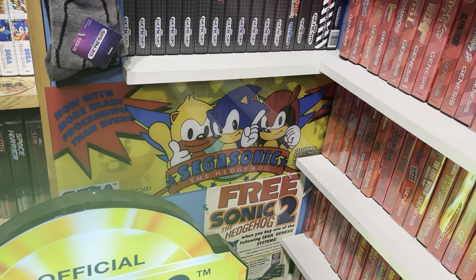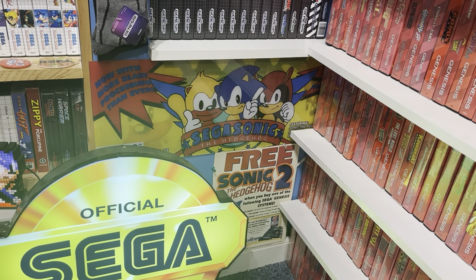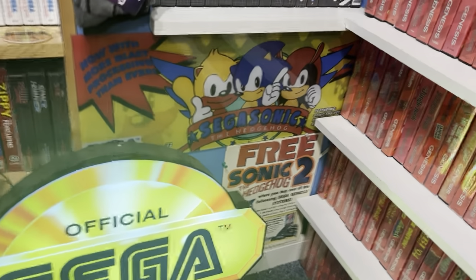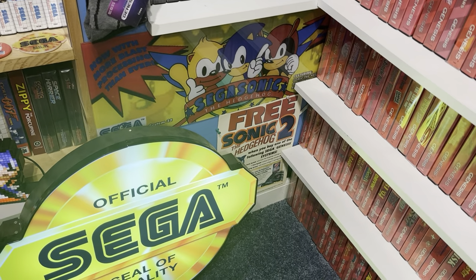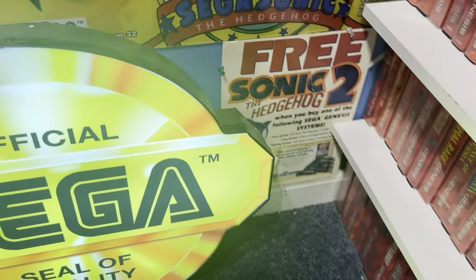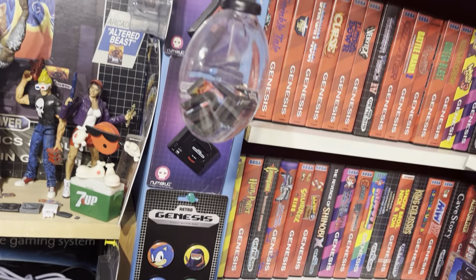Here is a Sega Sonic custom market marquee for the game — this was from Galloping Ghost Arcade in Chicago. This arcade game never came out in the US so it didn't really have an official marquee, but I really liked the one they made for their arcade cabinet. There's a Sonic 2 countertop display where you could get it for free. I've got some video game gloves, socks, buttons, and key chains.